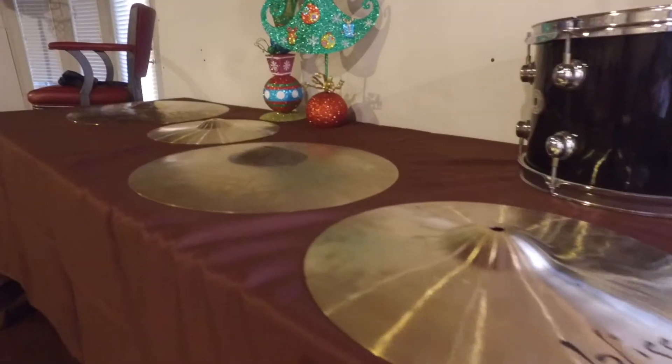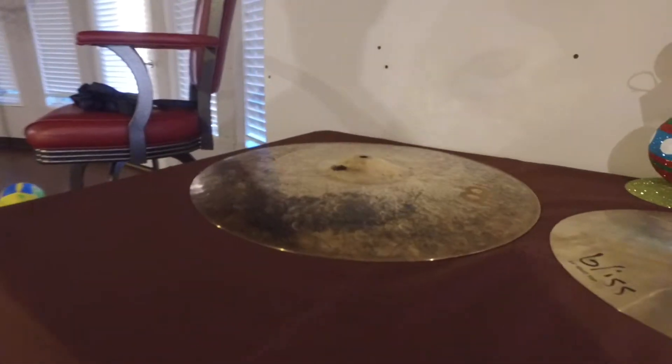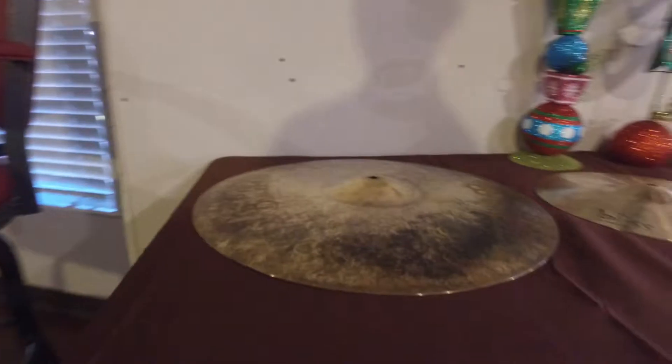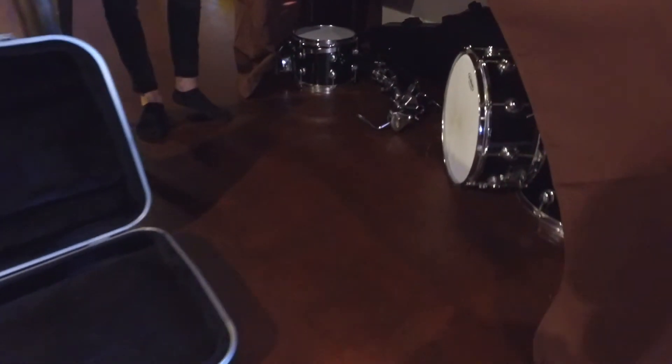Over here we have just another really awesome music desk. I have a couple cymbals on here, a couple of drum parts, and under here we have just more drum parts and stuff that I don't use a lot, but it's a nice area for storage.